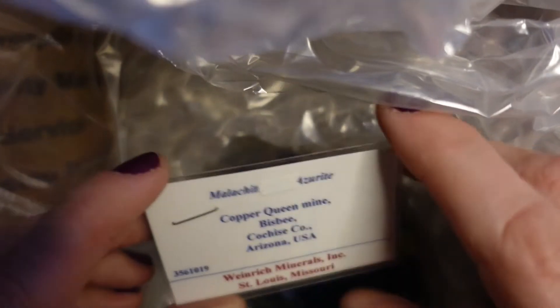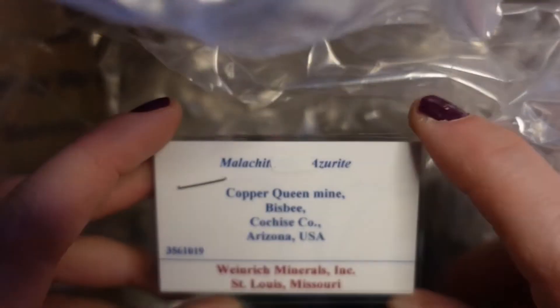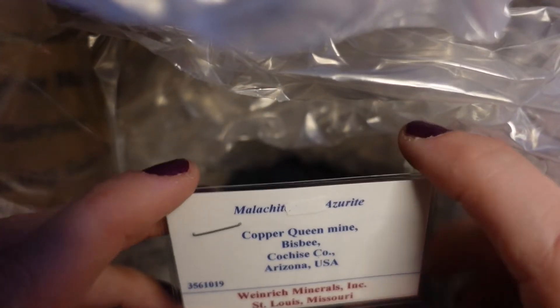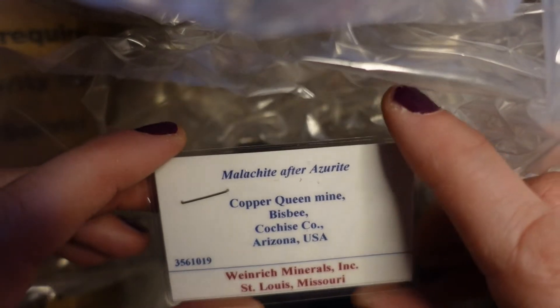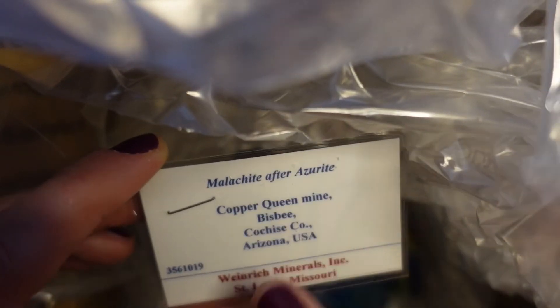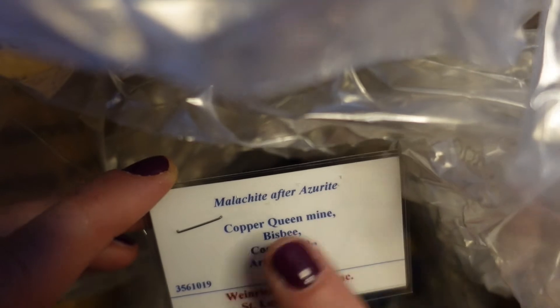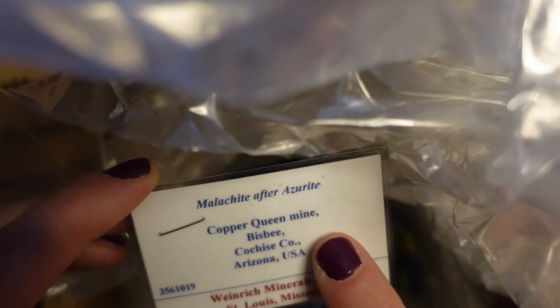So this is another piece of malachite — I guess it's malachite and azurite. There's our sticker, and there's a piece of white put on here. It had said 'malachite after azurite,' but a white sticker was put over it because Dan Weinrich thought it wasn't malachite after azurite — it was probably malachite and azurite.